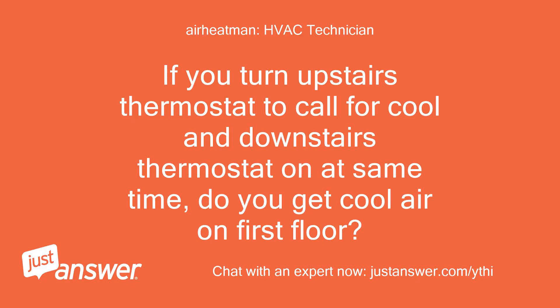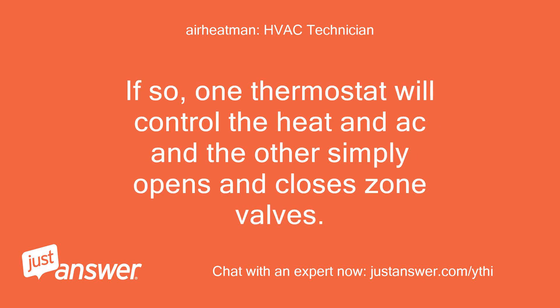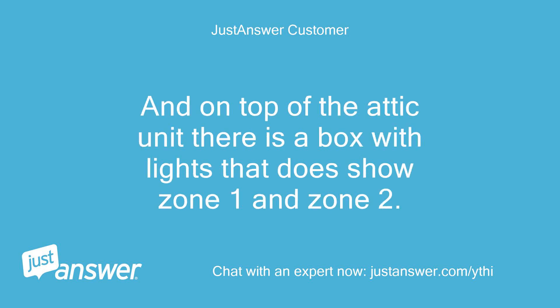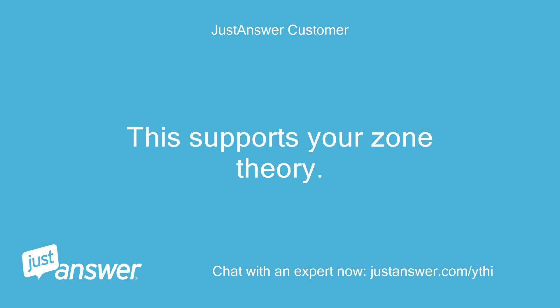If you turn the upstairs thermostat to call for cool and the downstairs thermostat on at the same time, do you get cool air on the first floor? This sounds like you may have a single system with two zones. If so, one thermostat will control the heat and AC and the other simply opens and closes zone valves. When I turn both upstairs and downstairs thermostats to cool, it only blows upstairs. And on top of the attic unit there is a box with lights that shows zone 1 and zone 2. Last time I was up there, zone 1 was red and zone 2 was green.